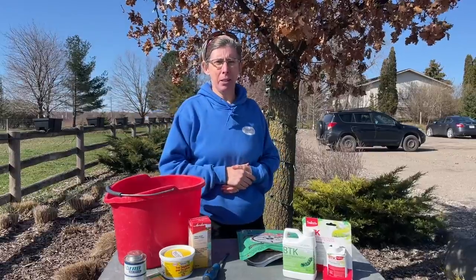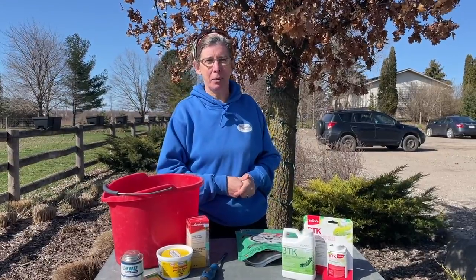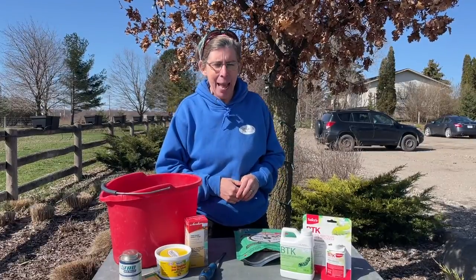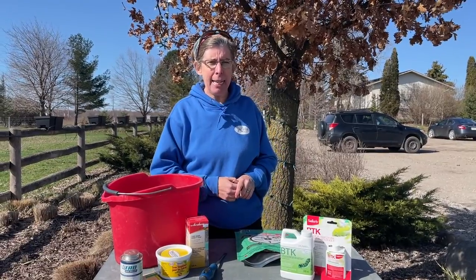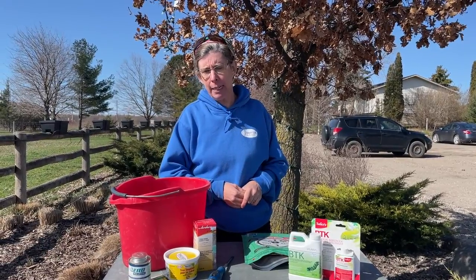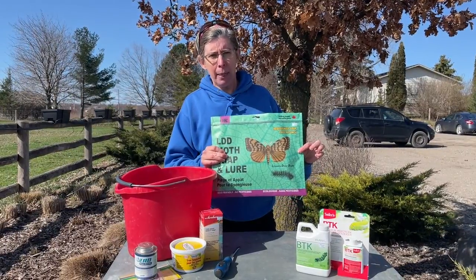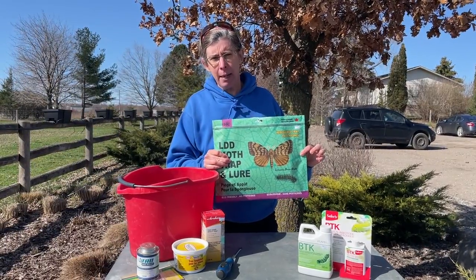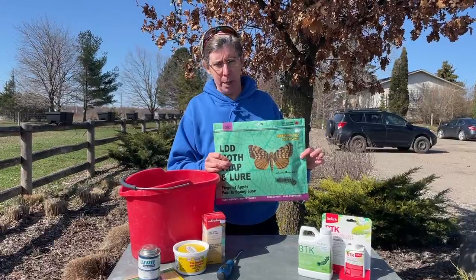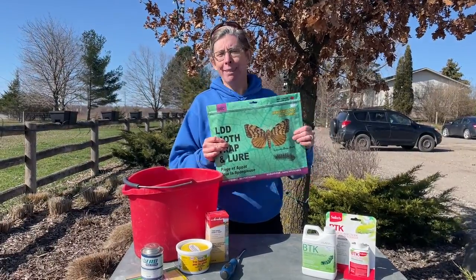Hi there and welcome to Royal City Nursery. I'm Erica and today I'm talking about bugs, one of my favorite topics of conversation. The bug in particular today is actually not a bug — it is a moth, now known as the LDD moth. That is the Lymantria dispar dispar, used to be known by another name, and the new common name is the spongy moth. So I call it the LDD, so if I slip, that's what I'm calling it.